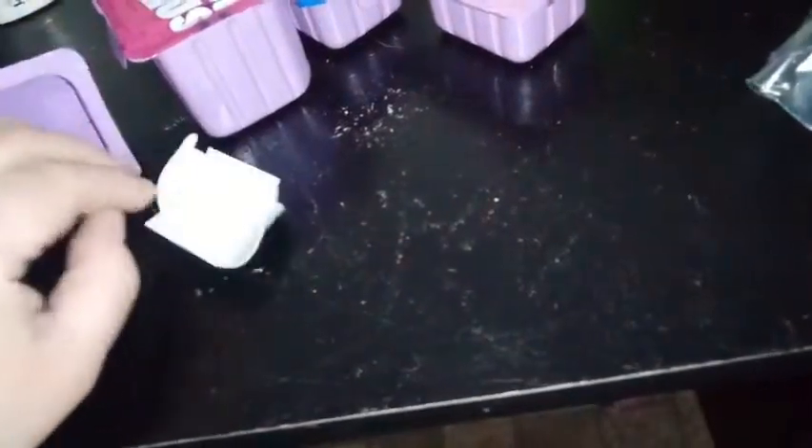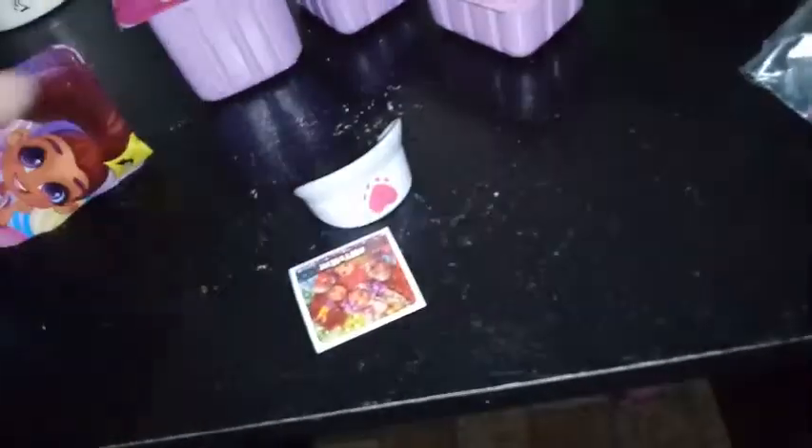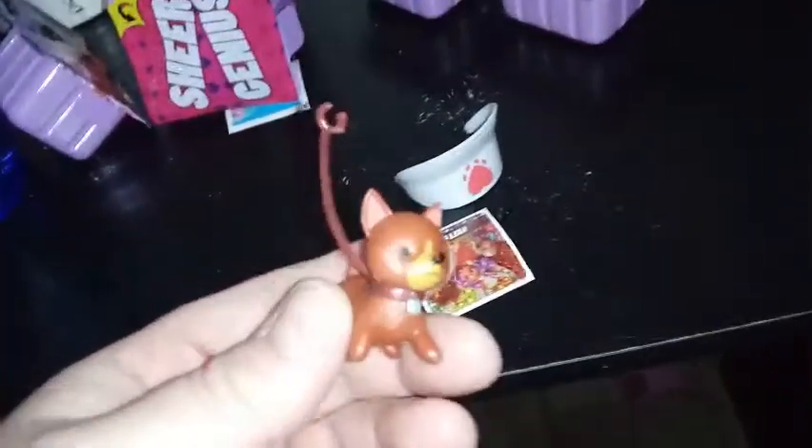Let's see here. So I have a hat here and a sticker. And I also have this open here — and I have a dog. I think it's a dog. So here's a dog.